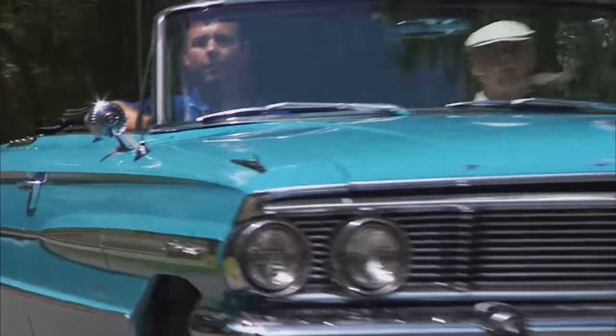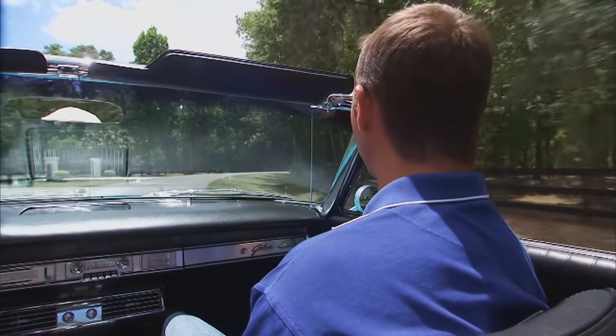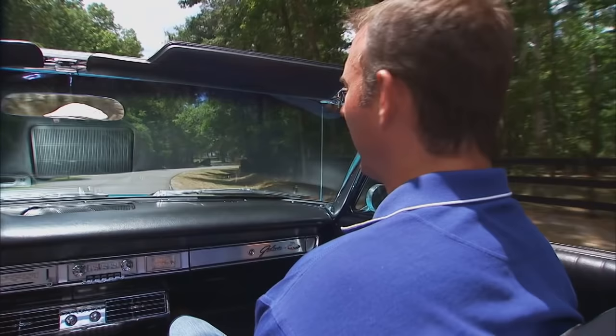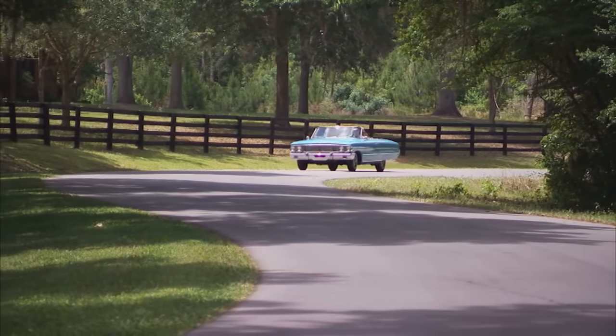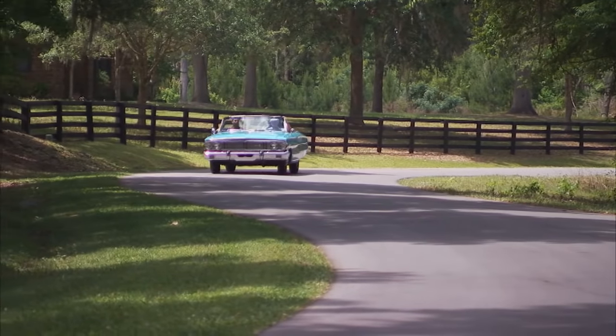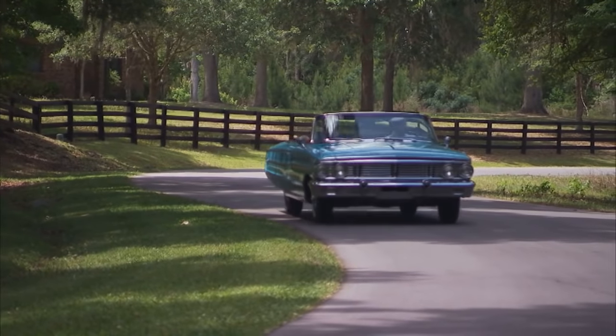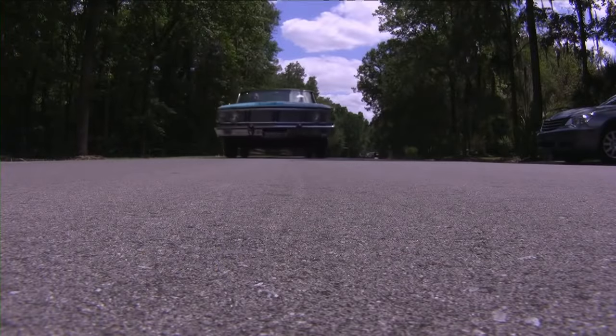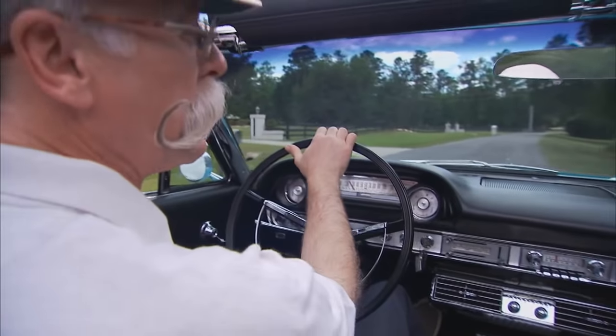That's what frustrates me so much with so many restorations — the cars that we buy already restored — that's where the restoration seems to end. They get the car thrown together barely enough to where it'll get on and off a trailer, and it's done and sold. It's so much work. Anybody that takes on a restoration, I just admire them — it's an art, it's a gift for people that can do it. Well, you do it all and you do it right.